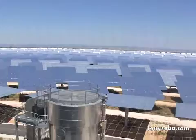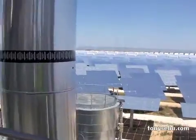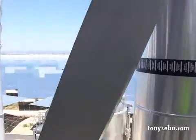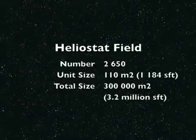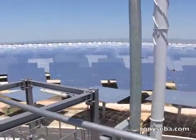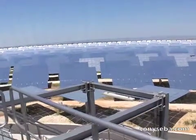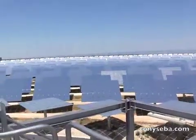This is not photovoltaics — this is mirrors, not unlike what you have in your bathroom. Maybe a little higher quality, you would expect. And they all point the sunlight on top of the receiver on the power tower that I showed in another video.